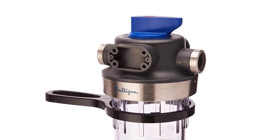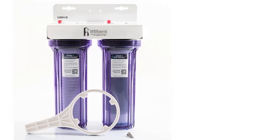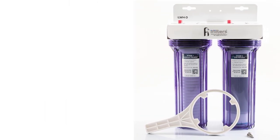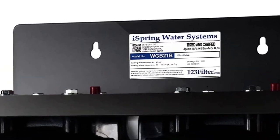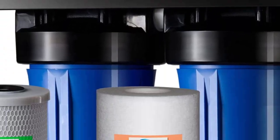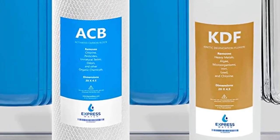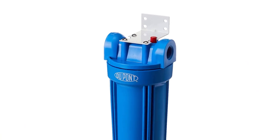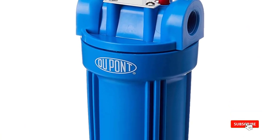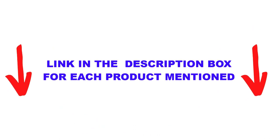Are you looking for the best whole house water filters in your budget? In today's video, we break down the top 5 best whole house water filters available on the market. I made this list based on my personal opinion, listing them based on price, quality, durability, and more. I found these products very helpful for people like you. Check out the description below and make sure you subscribe for more videos.